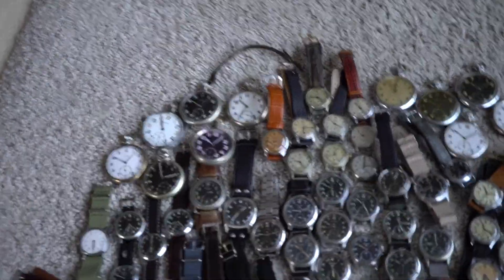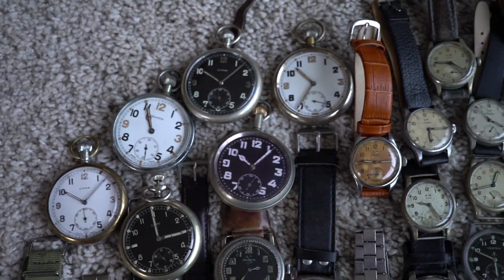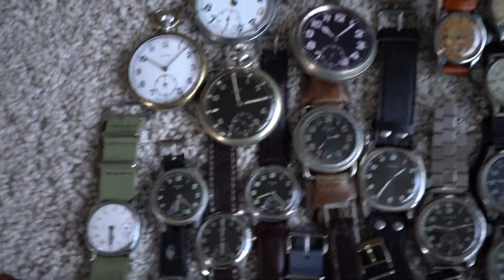All right, it's time for a special Kaba time and this time it is military watches only. It's mostly World War II from the British and the German army.